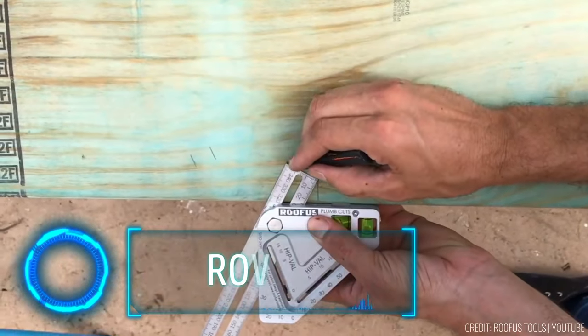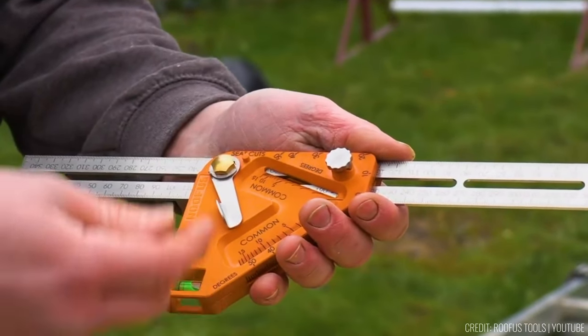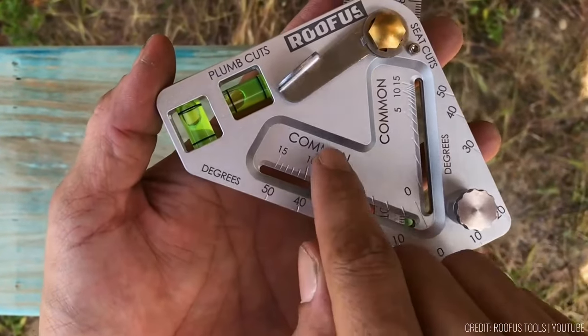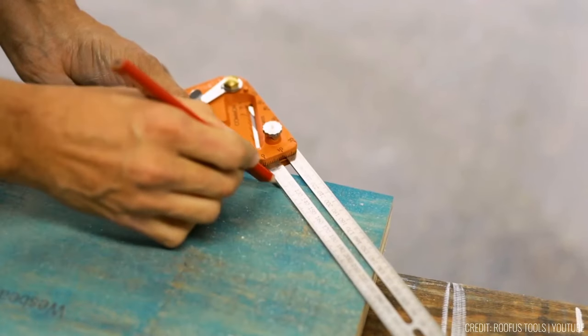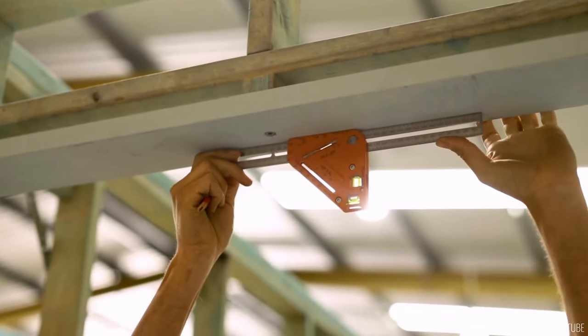Whether you're a seasoned carpenter or a DIY enthusiast, precise measurements and angles are the foundation of your craft. Meet the Rufus Pro — a tool that combines angle, level, and distance measurements in one. Its standout feature is the ability to precisely measure and lock any angle, simplifying repetitive layout tasks. Originally designed for roof carpentry, its versatility extends to various applications.